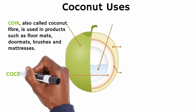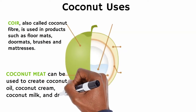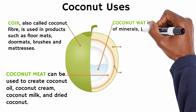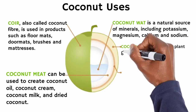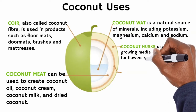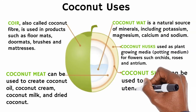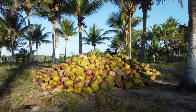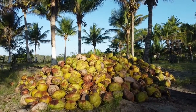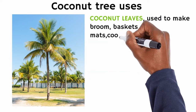Then you can take the husk of the coconut. You grind it to produce coco peat, which is very critical for nurseries or raising seedlings — any kind of seedling. You can see coco peats on our website.